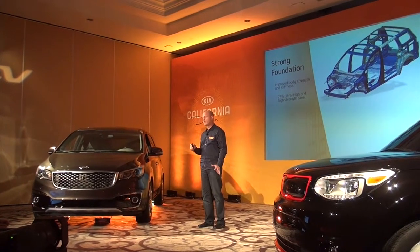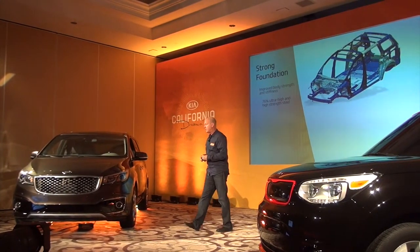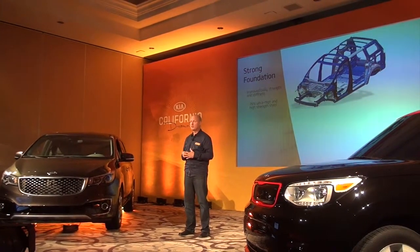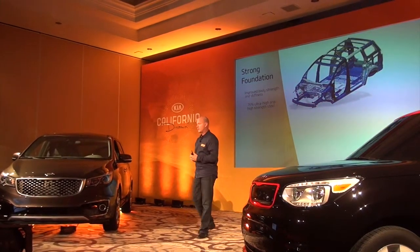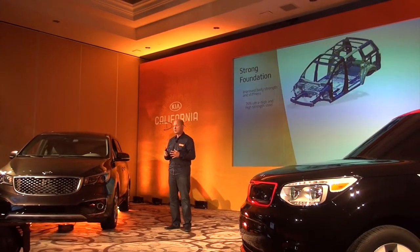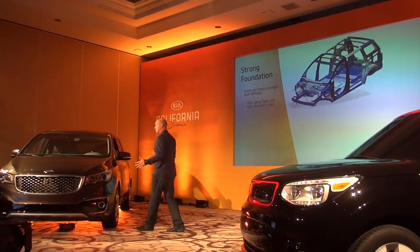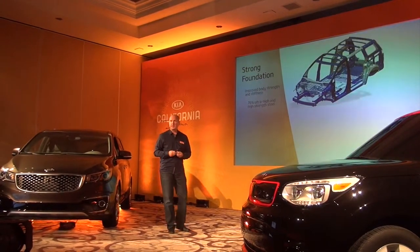It all starts with a very solid body. One of the advantages of having an all-new vehicle is we had full visibility to all of the upcoming safety standards — the small offset, the side impact standards, and the upcoming ones yet to be introduced. Using the latest modeling technology, our engineers did a lot of work to incorporate all of this into the vehicle. Because of the architecture of this style of vehicle, with a very short front overhang, it's really critical to manage those load paths during a crash event.